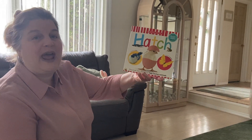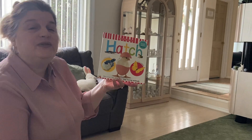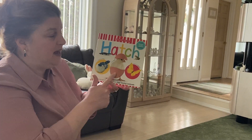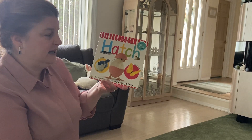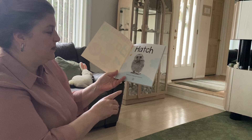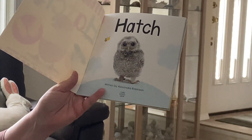Good morning boys and girls. Today I'm going to read a book called Hatch, because in the next few weeks we're going to be talking about all kinds of animals that hatch out of eggs. My story is written by Alexandra Robinson.